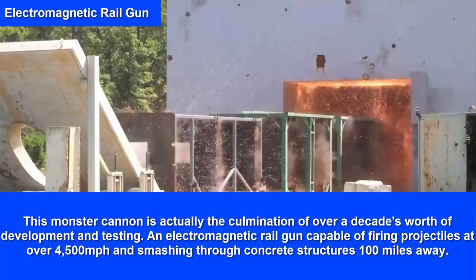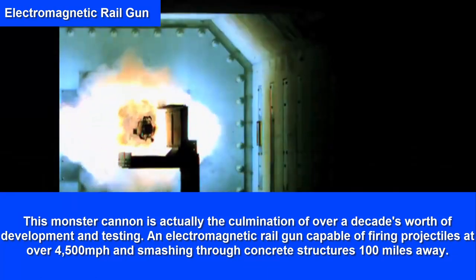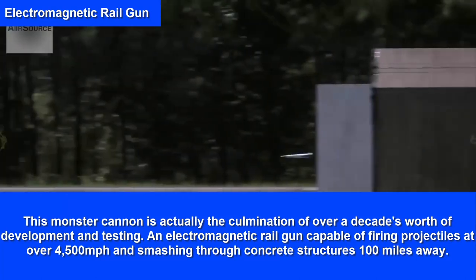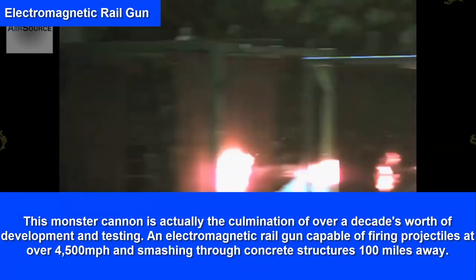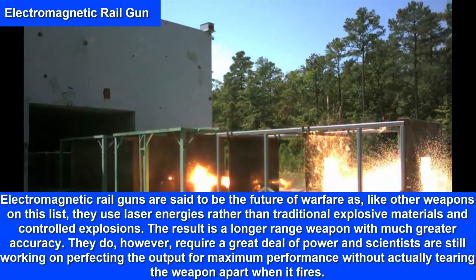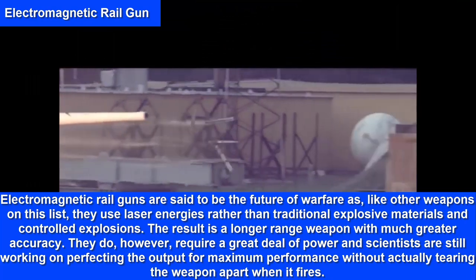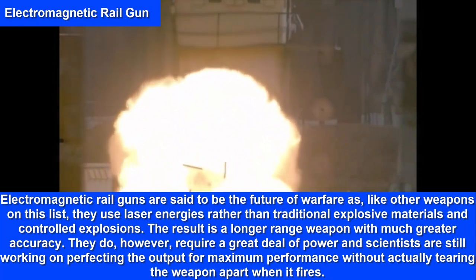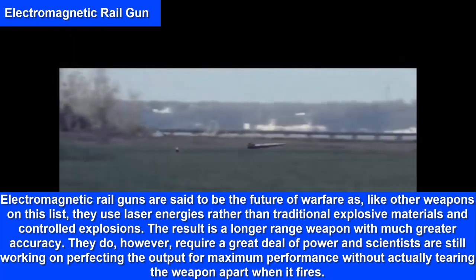Electromagnetic Rail Gun. This monster cannon is the culmination of over a decade's worth of development and testing — an electromagnetic rail gun capable of firing projectiles at over 4,500 miles per hour and smashing through concrete structures 100 miles away. Electromagnetic rail guns are said to be the future of warfare, as they use electromagnetic energies rather than traditional explosive materials, resulting in a longer-range weapon with much greater accuracy.